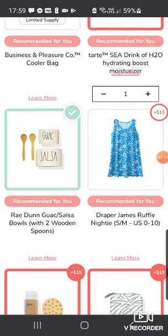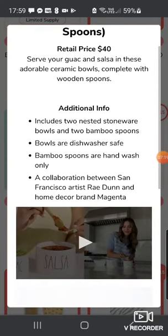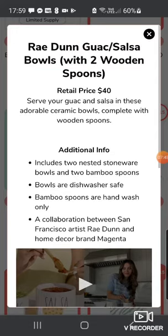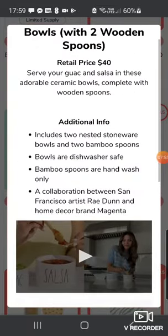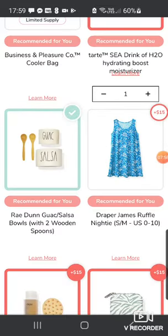Then we've got the Ray Dunn Guac and Salsa Bowls with two mini spoons — I think this is super cute, I'm loving this. It retails at $40, not a high retail compared to some other things, but it's something I would definitely use. We make a lot of chili and fajitas so this would be amazing. It includes two nested stoneware bowls and two bamboo spoons, dishwasher safe bowls, hand-wash the bamboo spoons — a collaboration between artist Ray Dunn and home decor brand Magenta. I love it. My husband does amazing guacamole, so I'm definitely taking that.